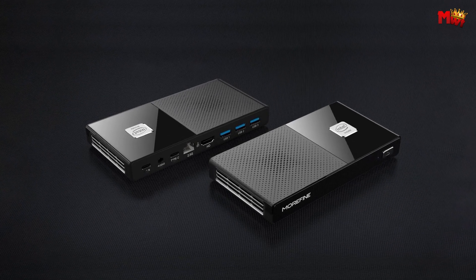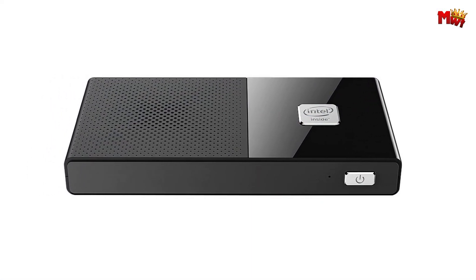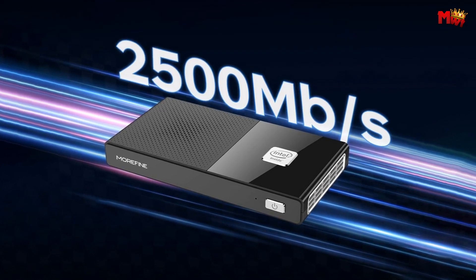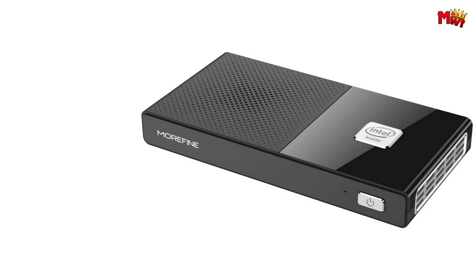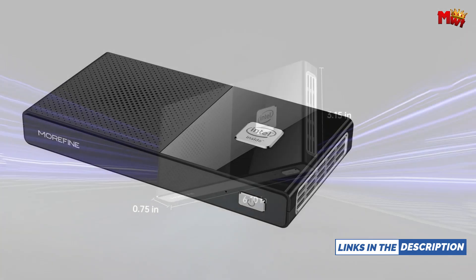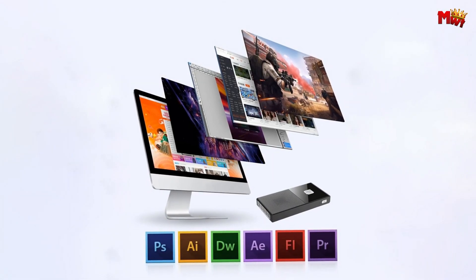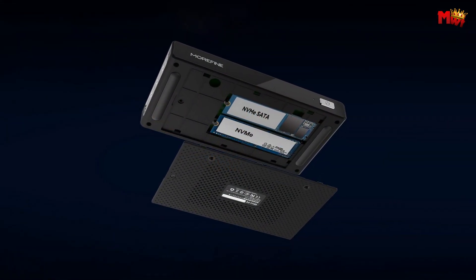Experience unparalleled productivity with dual 4K display support through HDMI 2.0 and USB-C ports. Transform your workspace into a command center where creativity and efficiency thrive. Its compact form factor, measuring only 155x80x19mm, makes the Morfine M6 perfect for any environment, whether it's your home office, classroom, or creative studio. Stay cool under pressure with the upgraded ultra-quiet fan, ensuring optimal performance without the noise. Plus, enjoy stable Wi-Fi 6 and Bluetooth 5.2 connectivity for seamless data transfer and networking.